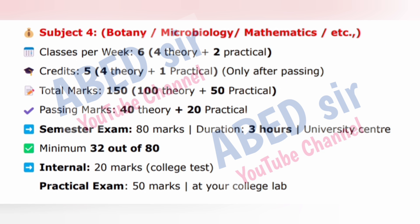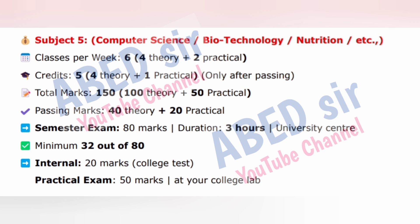Subject 4: Botany, Microbiology, Mathematics, etc. Classes per week: 6 — 4 theory plus 2 practical. Credits: 5 — 4 theory plus 1 practical, only after passing. Total marks: 150 — 100 theory plus 50 practical. Passing marks: 40 theory plus 20 practical. Semester exam: 80 marks, 3 hours, University Center. Minimum 32 out of 80. Internal exam: 20 marks, college test. Practical exam: 50 marks at your college lab.